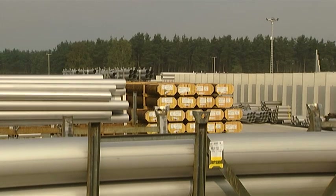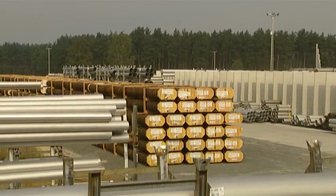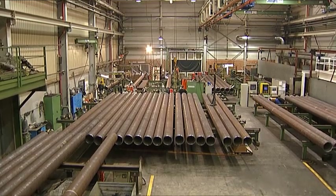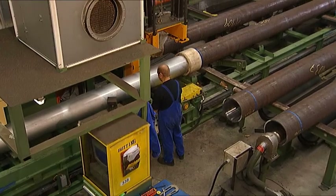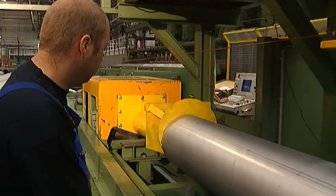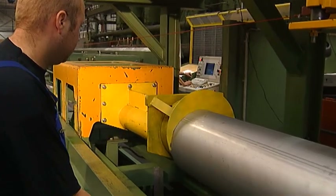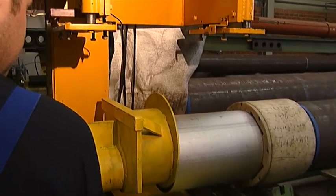Subsea 7 and Butting have launched a new pipeline technology that delivers significant cost savings on subsea projects that require corrosion resistant materials. The Butting mechanically lined pipe comprises a carbon steel outer pipe with a corrosion resistant liner. A tight grip condition is created between the outer pipe and the liner by subjecting them to a hydraulic expansion process.